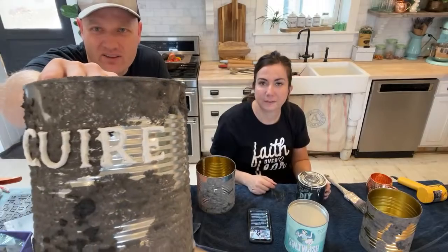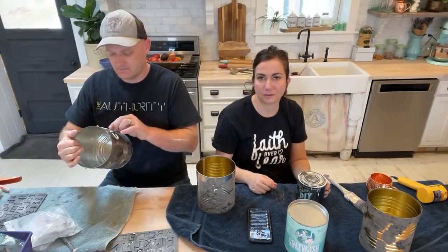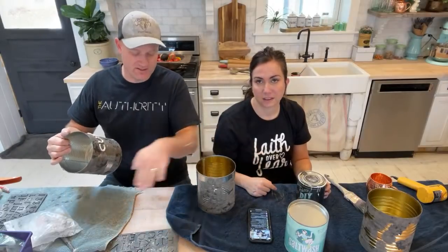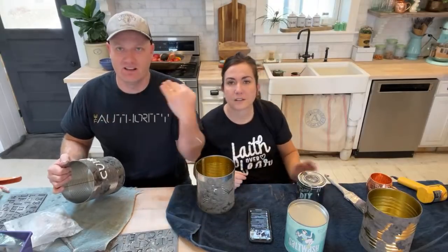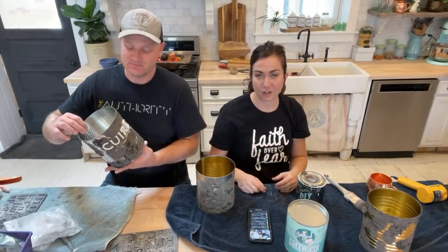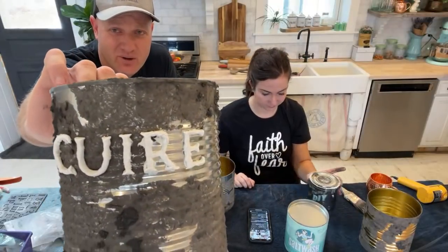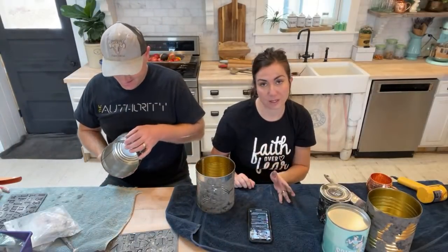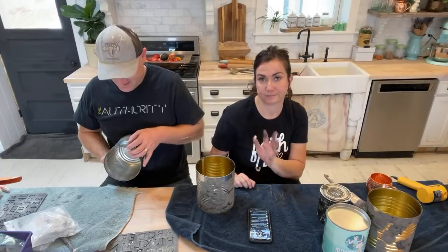The letters are on there. We've got the salt wash — we're going to paint it all and make it look uniform. This says 'cuire' — I should have looked up how to pronounce it. It means 'bake' in French. So there you go — a very French country vibe.